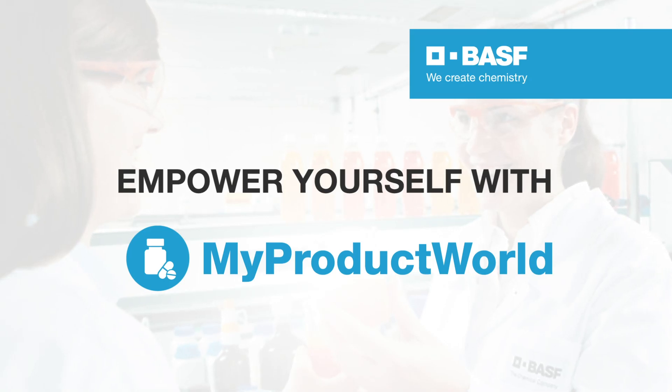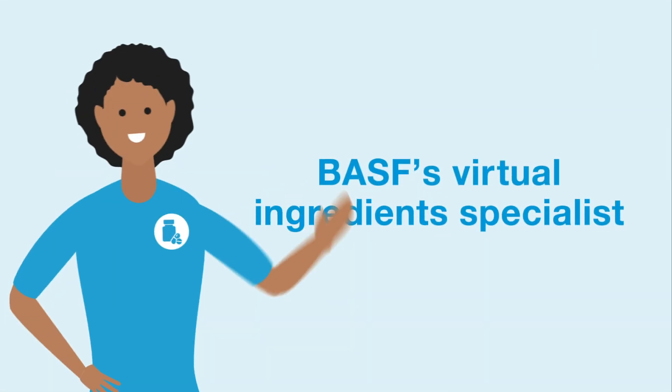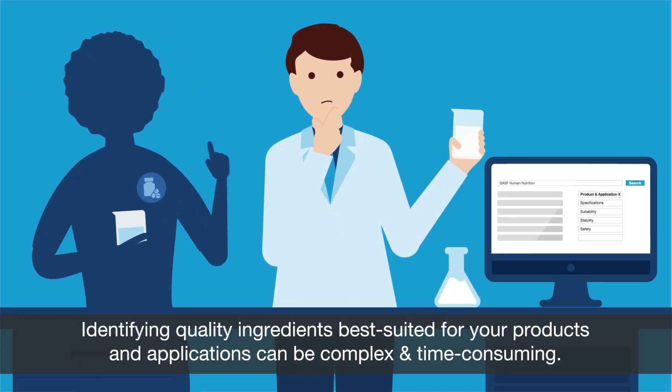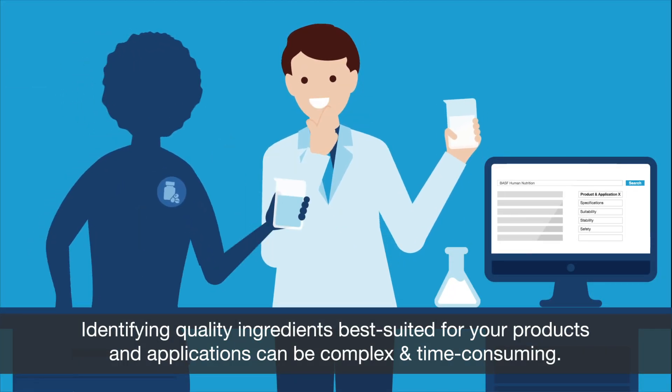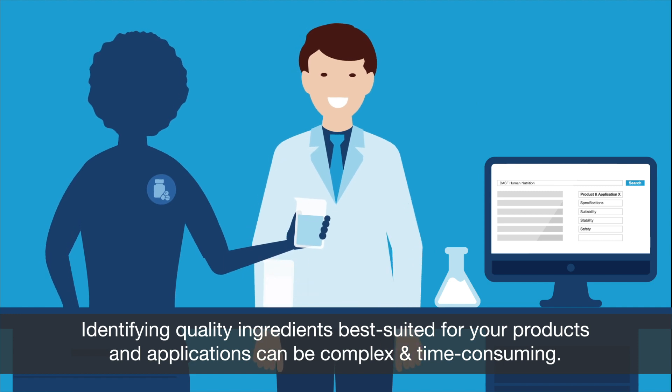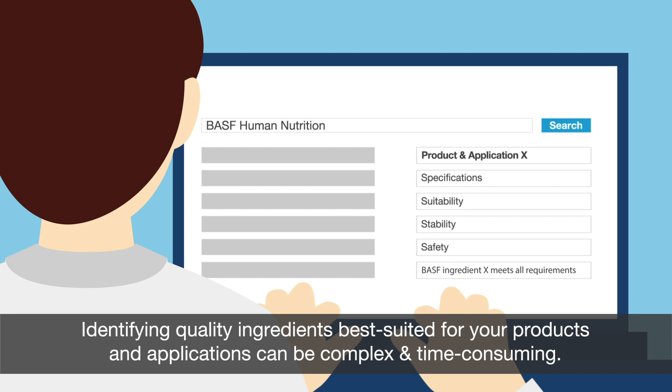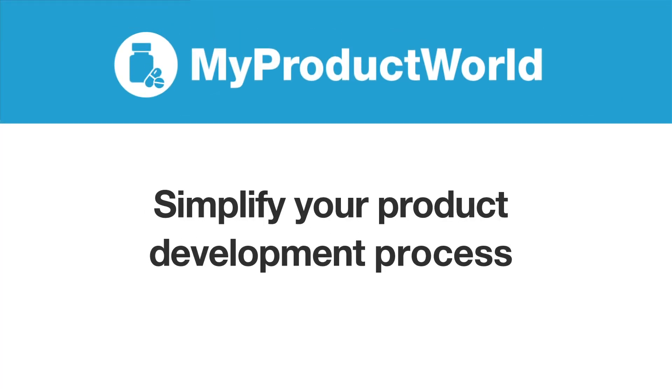Empower yourself with My Product World, BASF's Virtual Ingredients Specialist. Identifying quality ingredients best suited for your products and applications can be complex and time-consuming. My Product World is designed to simplify your product development process.